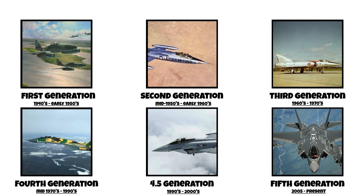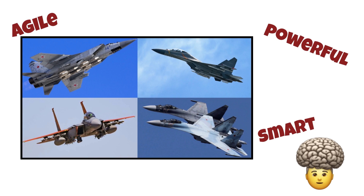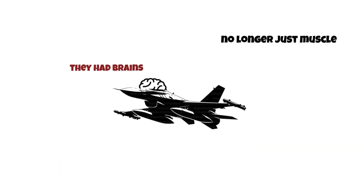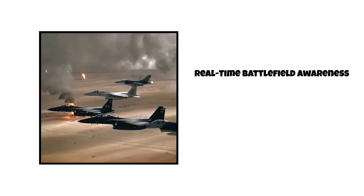Fourth generation, mid-1970s to 1990s. Now we enter the golden age of fighter design. Jets like the F-16 Fighting Falcon, MiG-29, Su-27, and Mirage 2000 were agile, powerful, and smart. This generation introduced fly-by-wire systems, which meant pilots could pull off extreme maneuvers without losing control. Radar and sensors became much more sophisticated. Heads-up displays, HUDs, helmet-mounted sights, and active radar-guided missiles like the AIM-120 AMRAAM completely changed how air combat worked. These jets were no longer just muscle — they had brains. Digital computers started playing a role in avionics, threat detection, and target tracking. The result: fighters that could dogfight, strike, and intercept, all with real-time battlefield awareness.